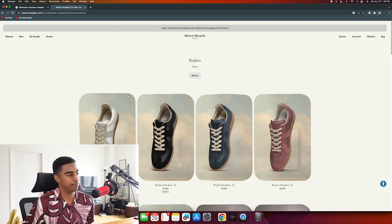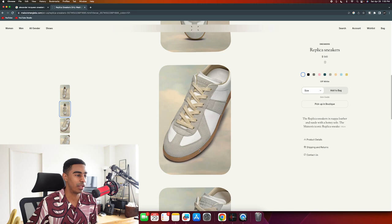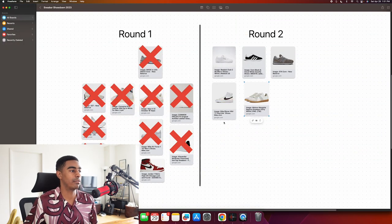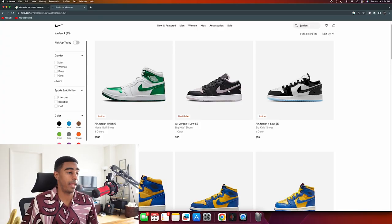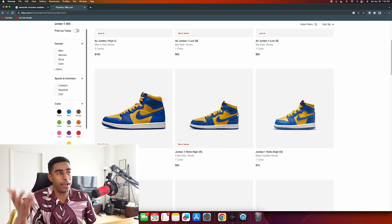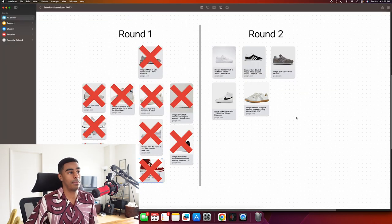Maison Margiela Replica - we're back in the luxury department, but this is a clean shoe. There's something about it that really speaks quality. Moving on to Jordan Ones - I think if you're more into streetwear, Jordan Ones will feel right at home. It's just not really my style so I won't buy them, but they're Ones, so take a look.